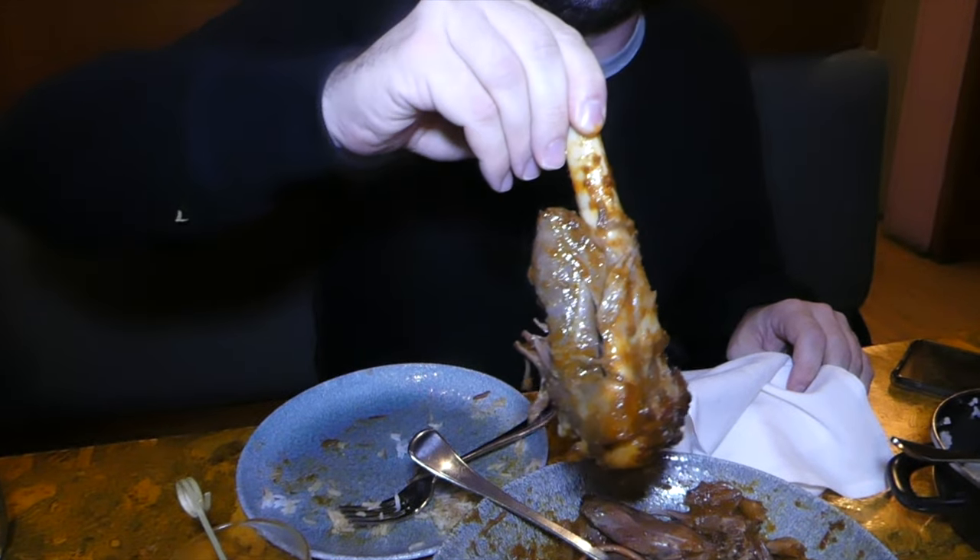Our next spot also has some pretty unique dishes — especially a jungle curry and a sour curry, something you don't really find in a lot of Thai restaurants. We are in the faraway land of Surrey — it's like 20 minutes away. Let's go inside. I'm actually very excited to try so many dishes, and this time I'm going to try Thai spice level — we'll see our sweat and tears.